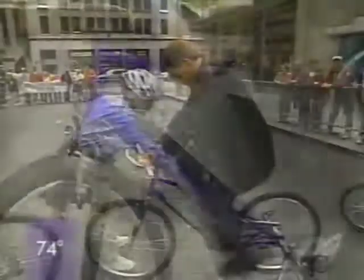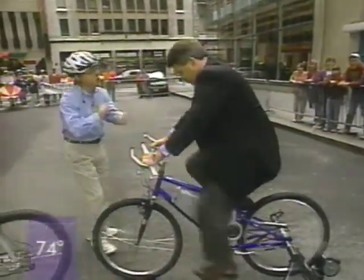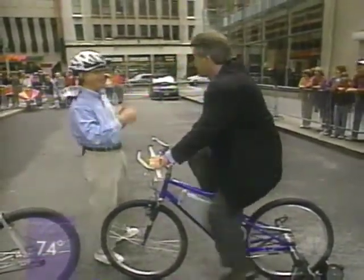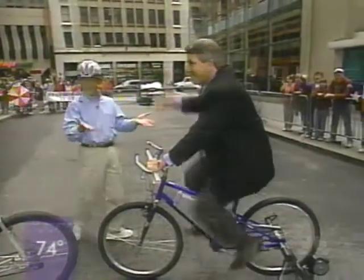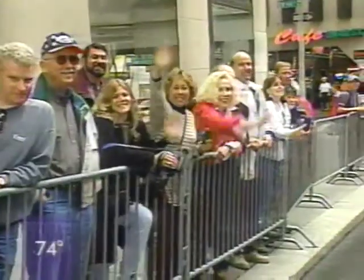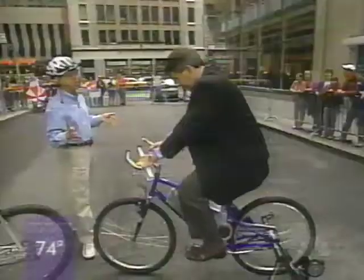We have it stationary. When you pedal, you notice there's a lot of resistance. I'm going to turn it on, and in a moment it's going to give you power assist. Do you notice how all of a sudden when you're pedaling it goes further? This is designed so that if you want to ride with your friends and they're seasoned and you're not, you can keep up with them. And it's only about $1,700.